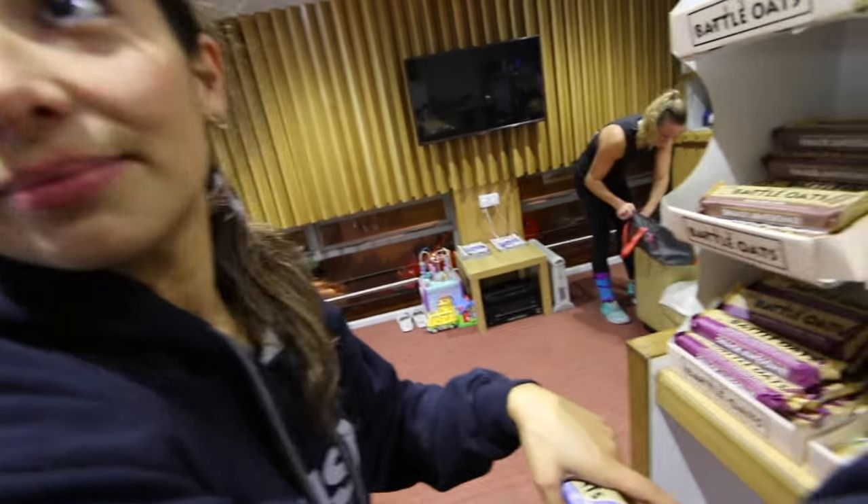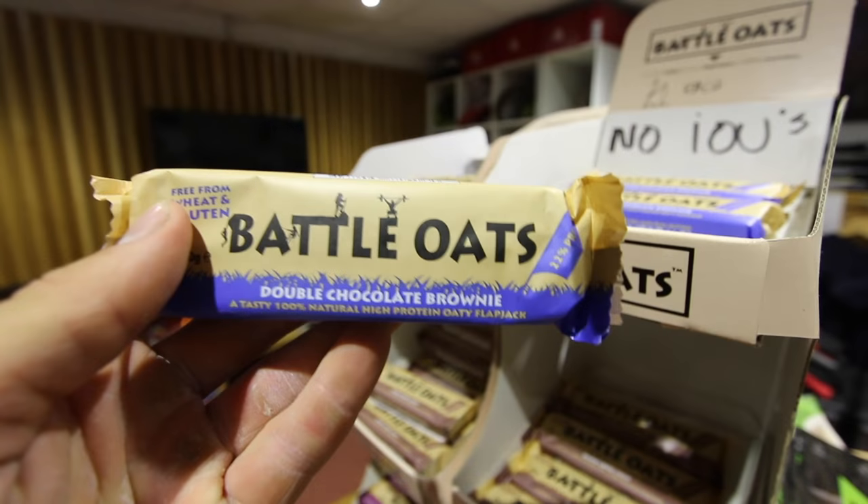There's a cinnamon one left. This one's my favourite — double chocolate brownie. What's yours? The white chocolate and the chocolate one, so I got two. Anywhere we go that has Battle Oaks bars, Jasmine is there and she at least gets two. But they are a good post-workout, so can't complain.